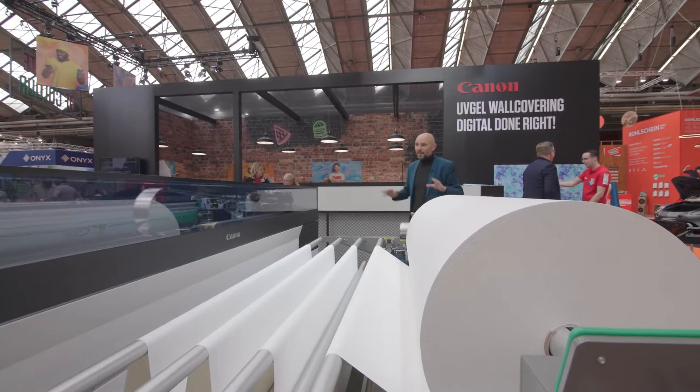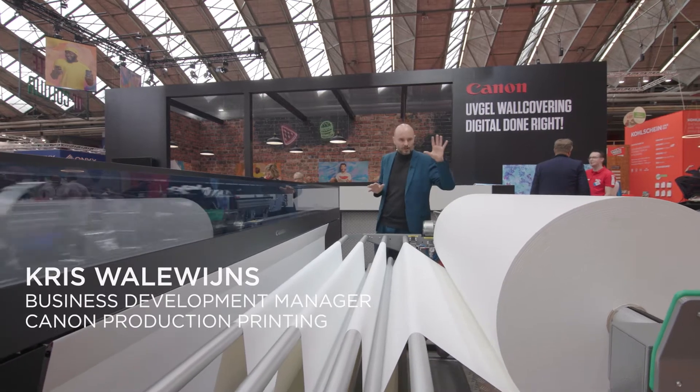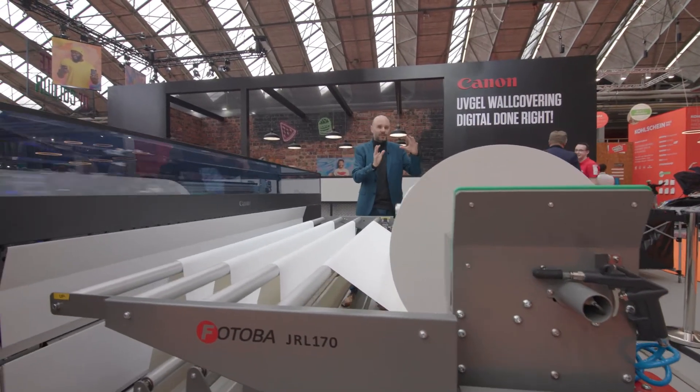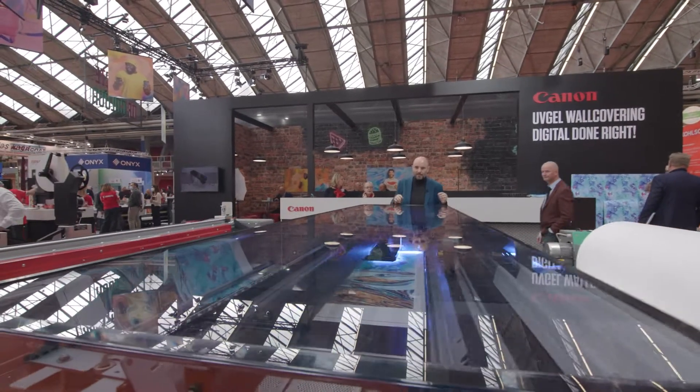All right, so we're here at Vespa at the wallpaper factory. Let's have a quick walk through. What you see here — it all starts with a jumbo roll of raw material that's 400 kilograms of paper. It goes through this system, fed automatically into the Colorado 1650.